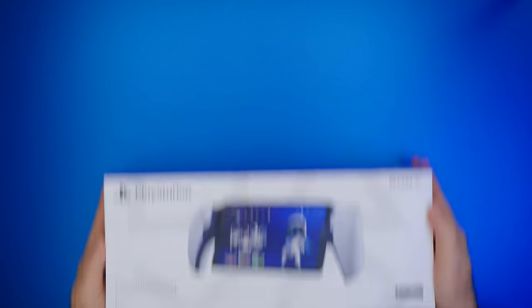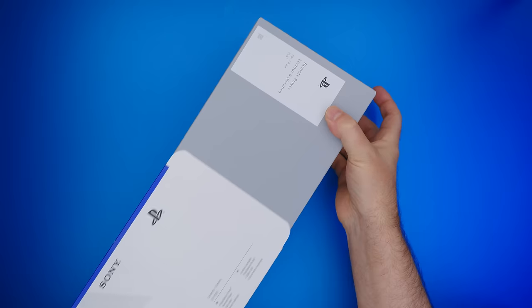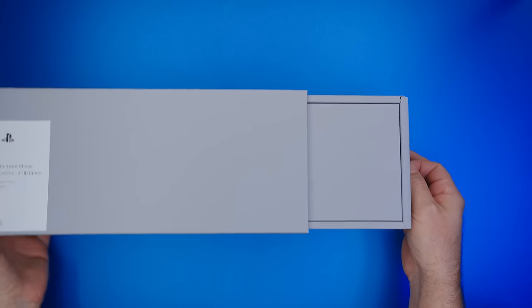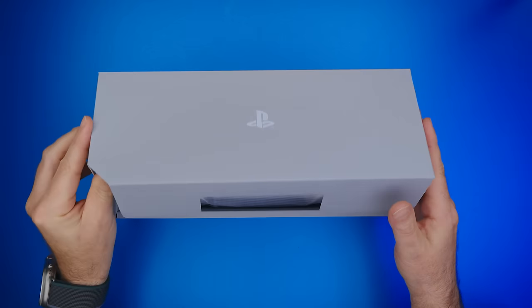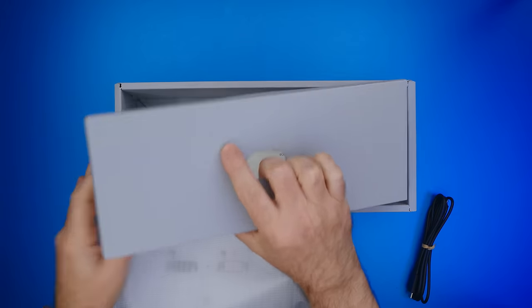Here it is — PlayStation Portal comes in a nicely designed box. Inside the box we're greeted with another box that is placed the wrong way. Inside the lid of that box there is the USB cable, and underneath the portal we find some papers.